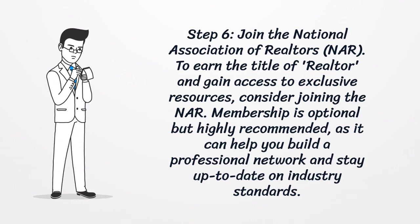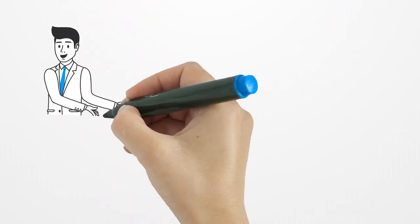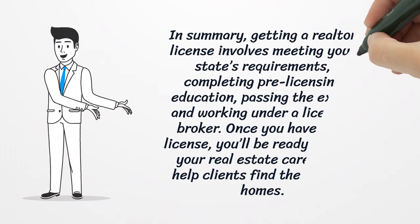Step 6: join the National Association of Realtors. To earn the title of realtor and gain access to exclusive resources, consider joining the NAR. Membership is optional but highly recommended, as it can help you build a professional network and stay up-to-date on industry standards.